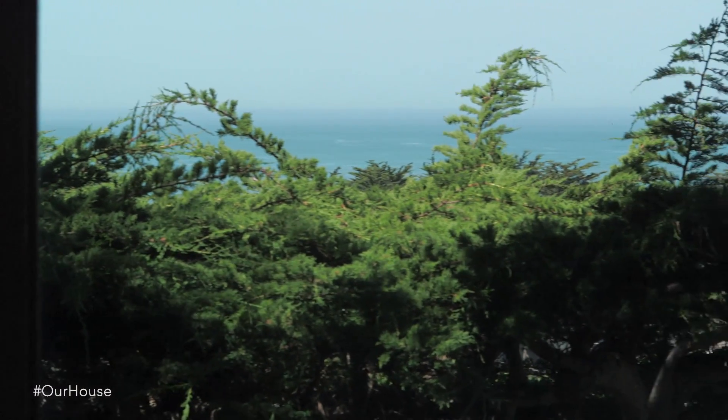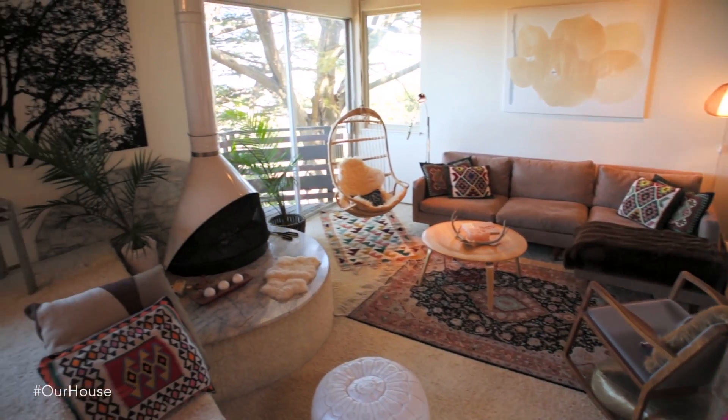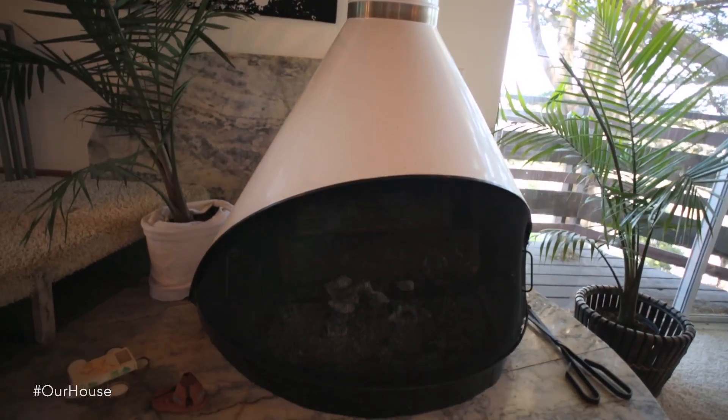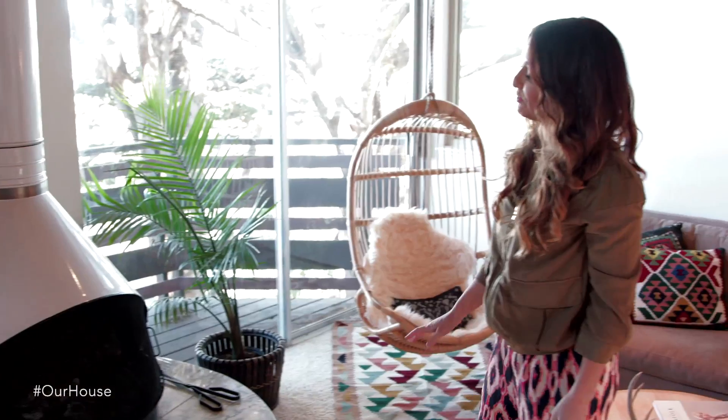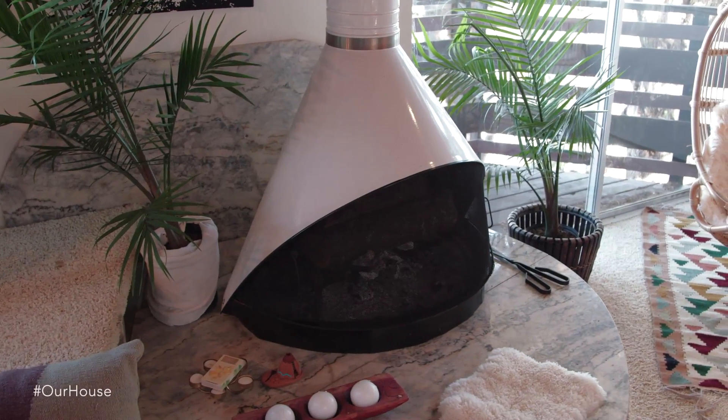We love the view from here. We can see the ocean. This is our sunken living room, straight out of 1976. The centerpiece of the living room is this fireplace which I love.